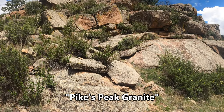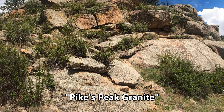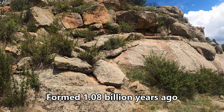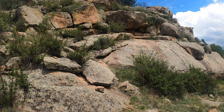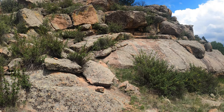This is called Pike's Peak Granite. Pike's Peak Granite began 1.08 billion years ago as a large molten igneous intrusion, in which case the magma intruded into pre-existing rocks and then cooled slowly. This is what created the Pike's Peak Granite.